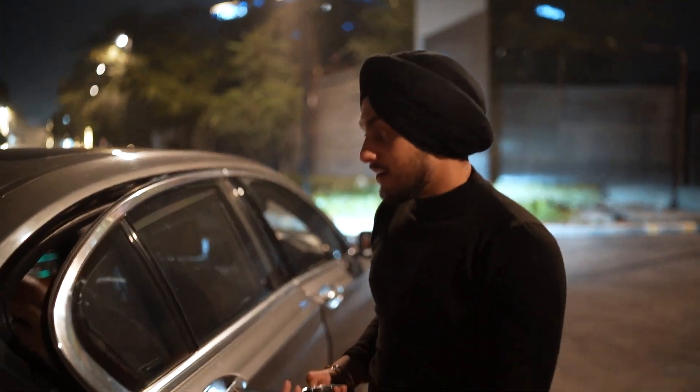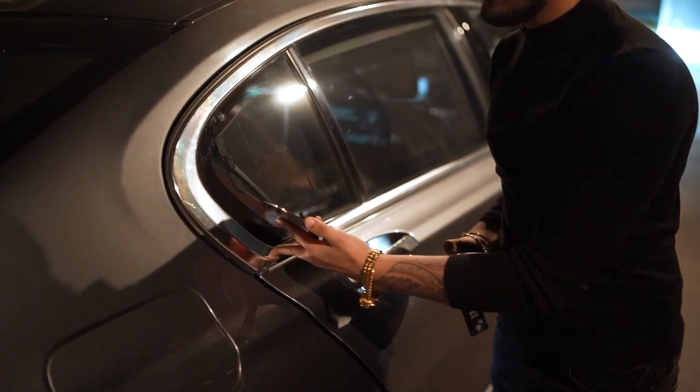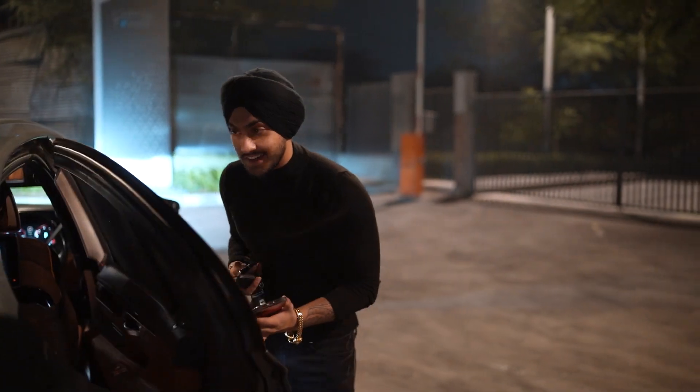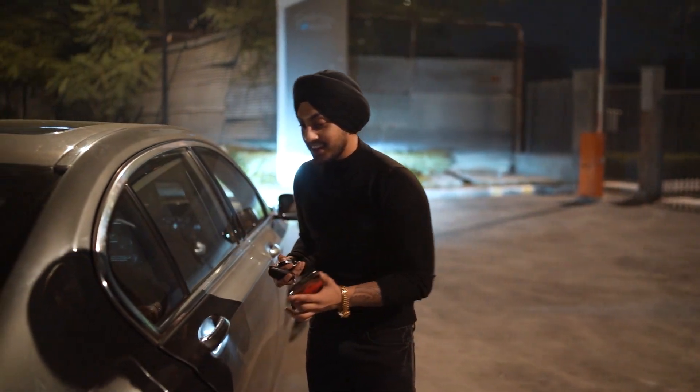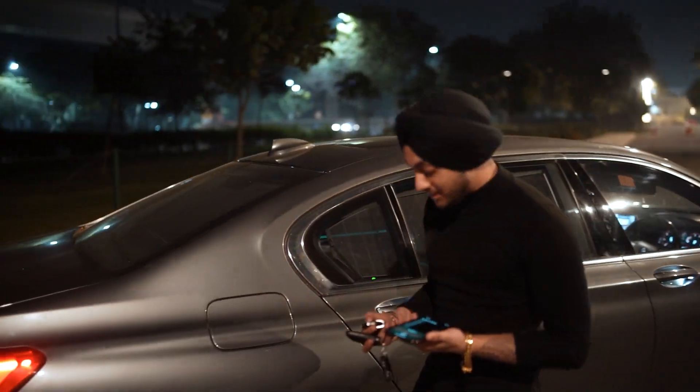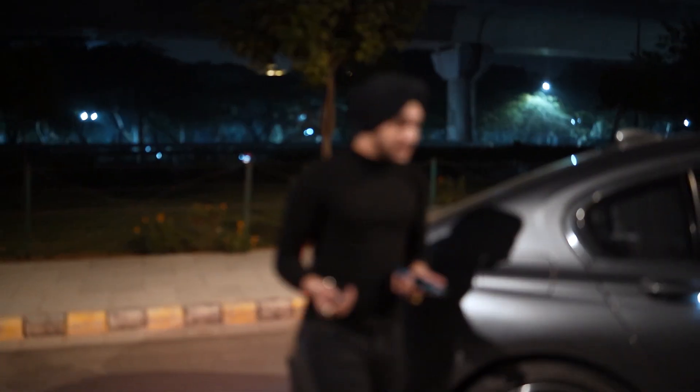One more thing that doesn't come in the 5 Series — this has soft-close doors. You don't have to slam them; just leave them and they automatically close softly.